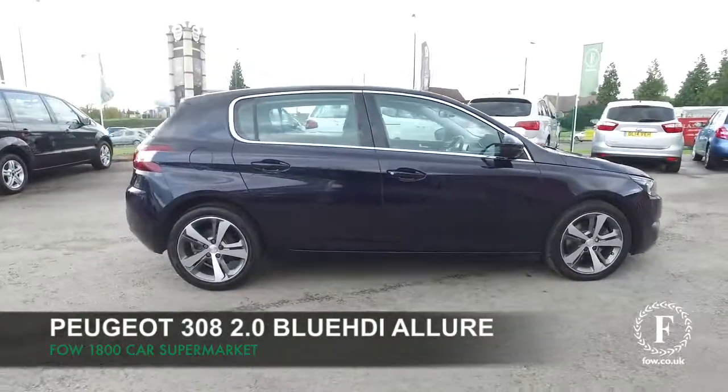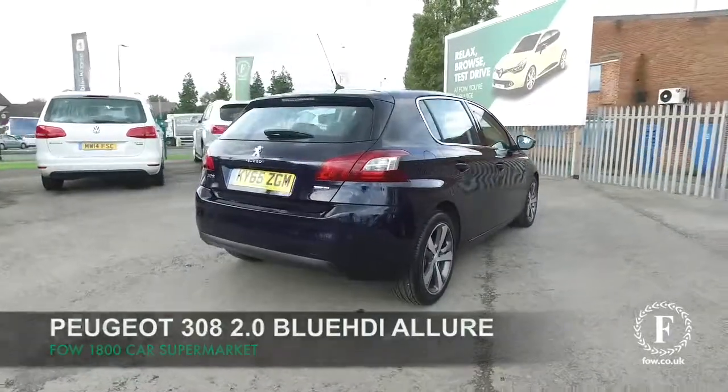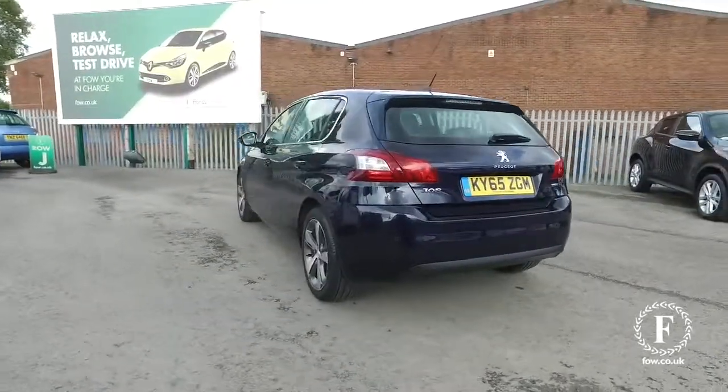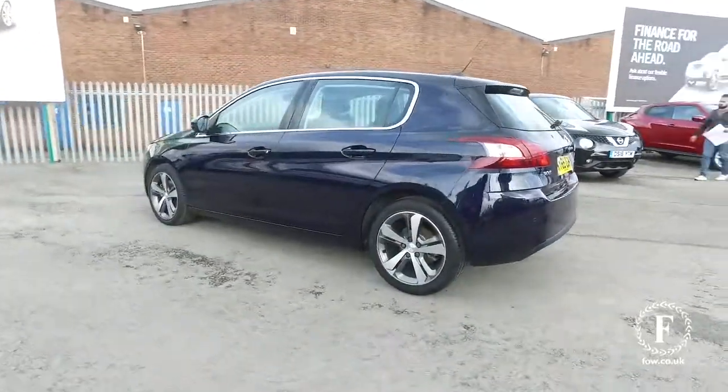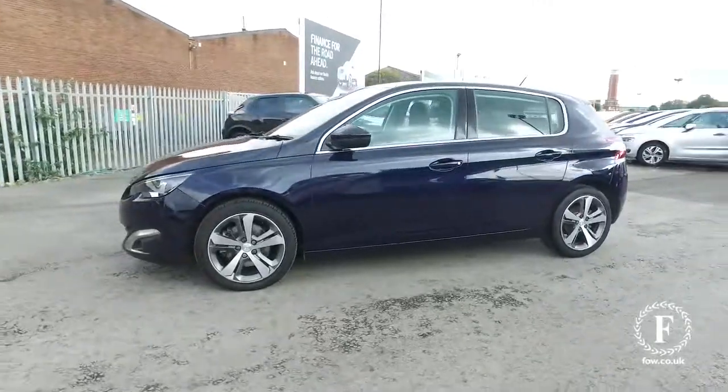The Peugeot 308 looks brilliant, especially in blue, and this is a well-built car that's a pleasure to drive. It's got a 2.0-litre diesel engine, an auto box — really good news — and about 70 mpg combined is what you can expect.